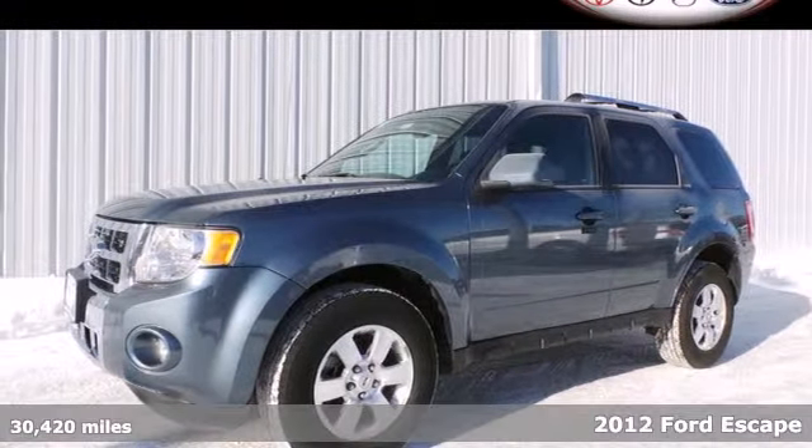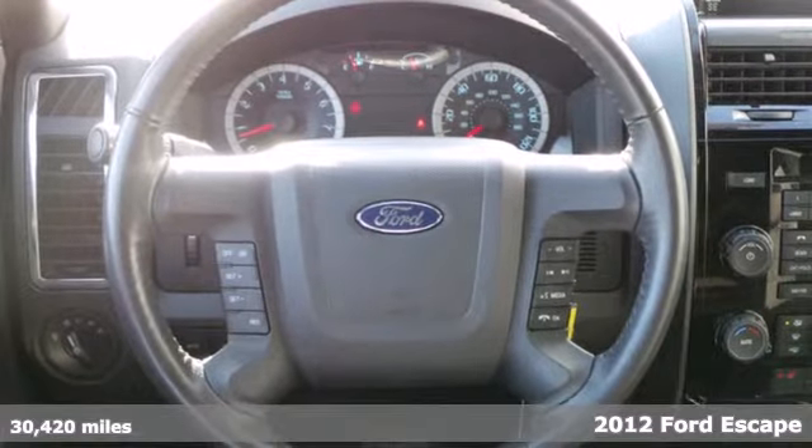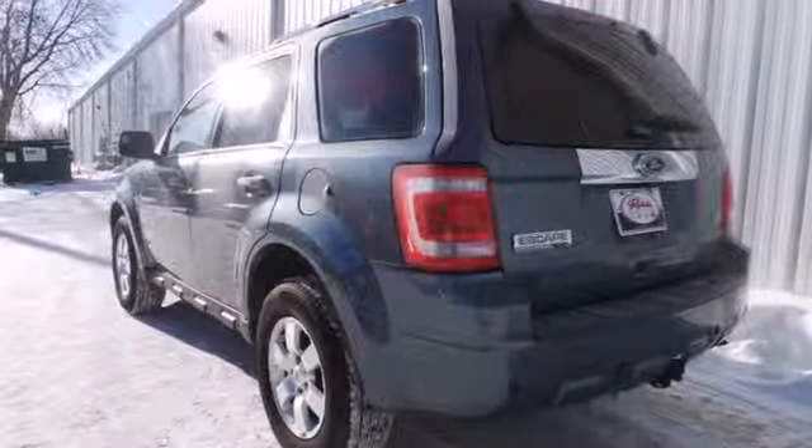It's a 2012 Ford Escape. With gas mileage that won't break the bank, this SUV will make your travels easier and more comfortable with standard features like cruise control, four-wheel independent suspension, and steering wheel audio controls.